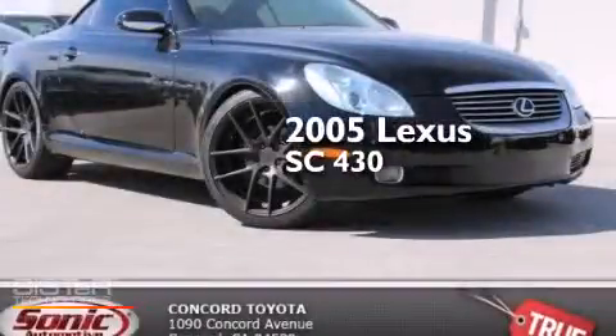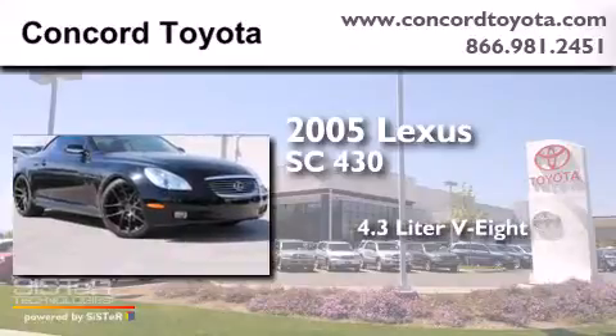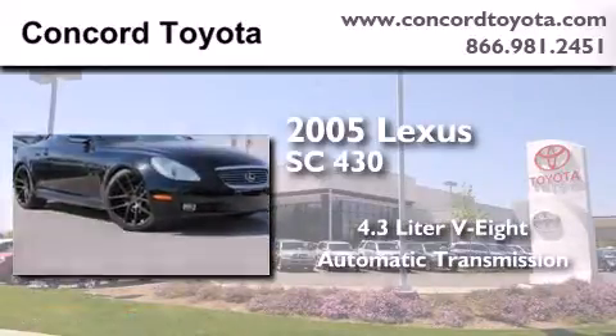This is a 2005 Lexus SC430. It features a 4.4 liter 8-cylinder engine and an automatic transmission.